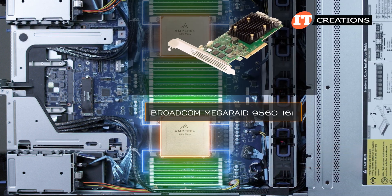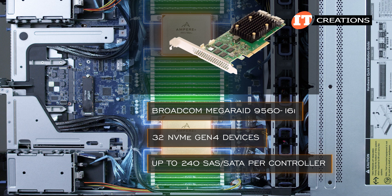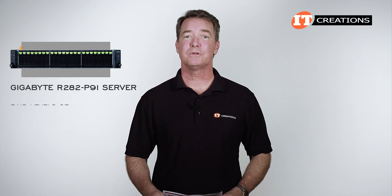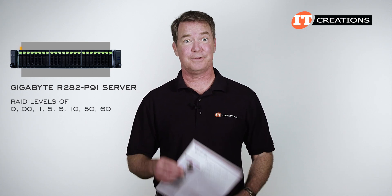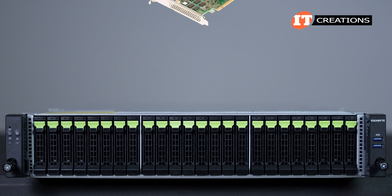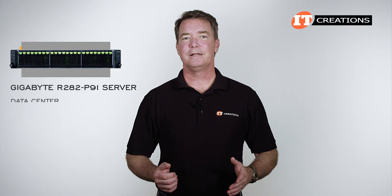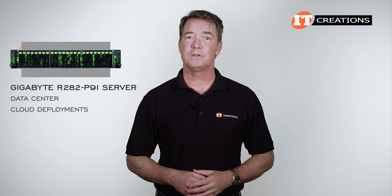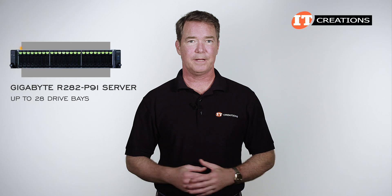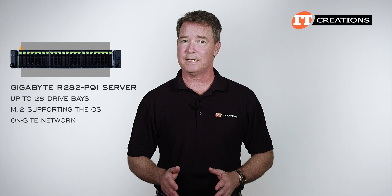There's also a Broadcom MegaRAID 9560-16i controller suitable for 32 NVMe Gen 4 devices or up to 240 SAS/SATA per controller. It offers RAID support for critical high-bandwidth applications with RAID levels of 0, 1, 5, 6, 10, 50, and 60 — that's right off their datasheet. It's a tri-mode controller, so it supports SAS, SATA, or NVMe in any bay. For data center and cloud deployments, this system offers fairly dense storage at 2U, along with reduced power and cooling costs for a lower total cost of ownership. With up to 28 drive bays and M.2 supporting the OS, it's also a great addition to an on-site network for additional quick-access hot storage.